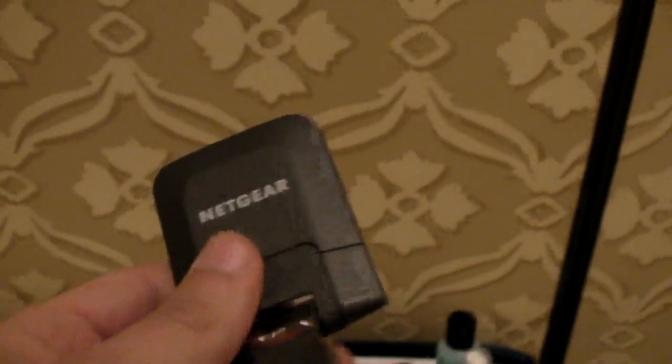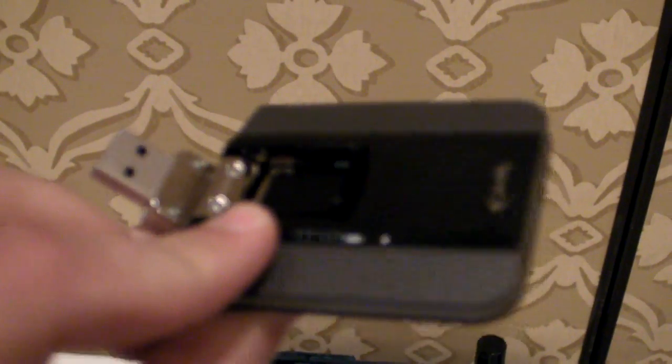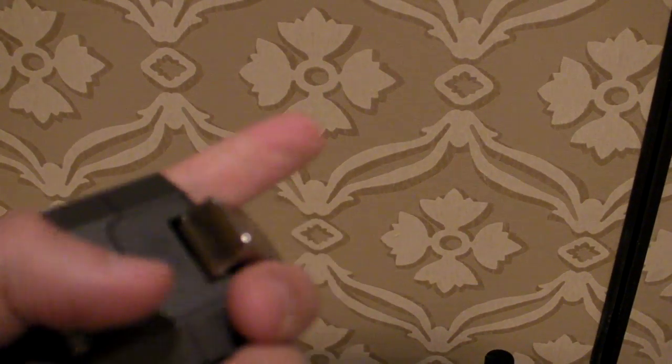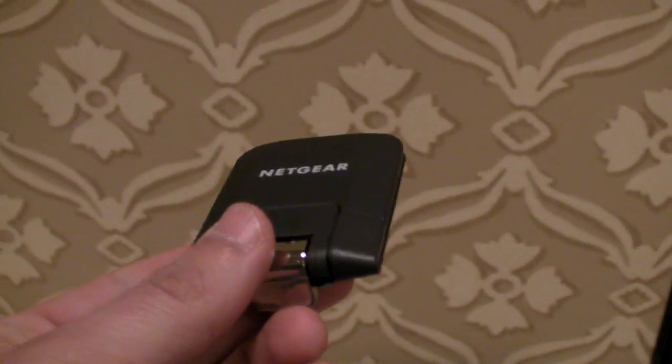Moving on, this is the Netgear 341U. This is a USB device, also tri-band, and it'll be very easy to plug in. It's a little bit wide, so you may not be able to plug in other peripherals into the same side of your laptop. But you'll be able to get really good speeds and coverage up to 200 million pops by the end of 2013, according to Sprint.